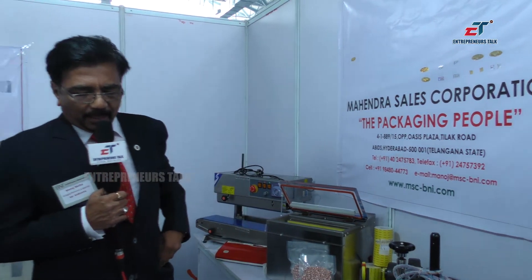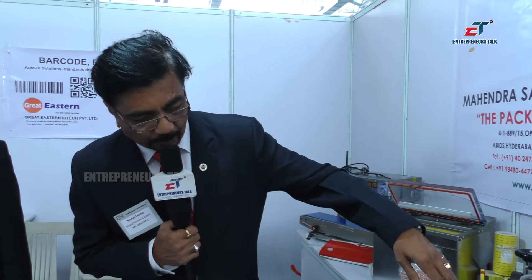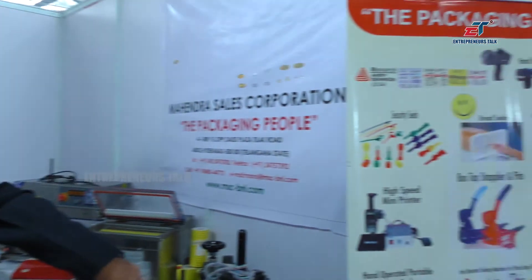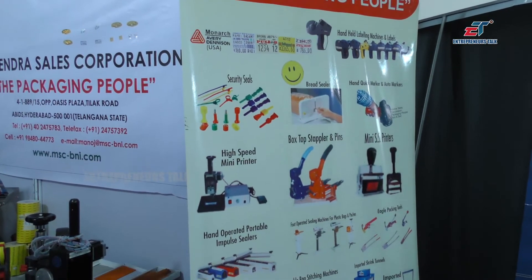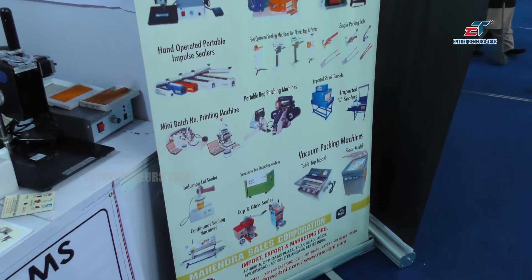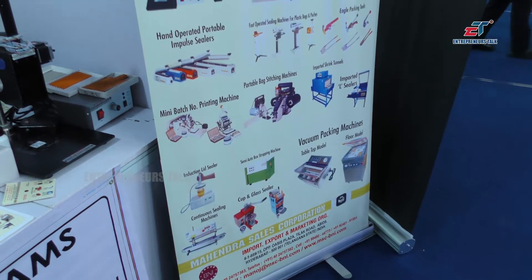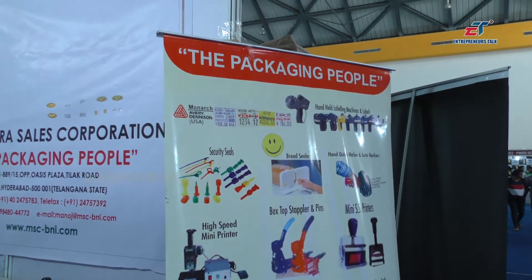Apart from the products we are displaying here, we have various machines for box strapping — semi-automatic box strapping machines, label gumming machines, printing machines, carton numbering machines, and cup sealers. We have cup sealers for sealing cards and juices, etc.